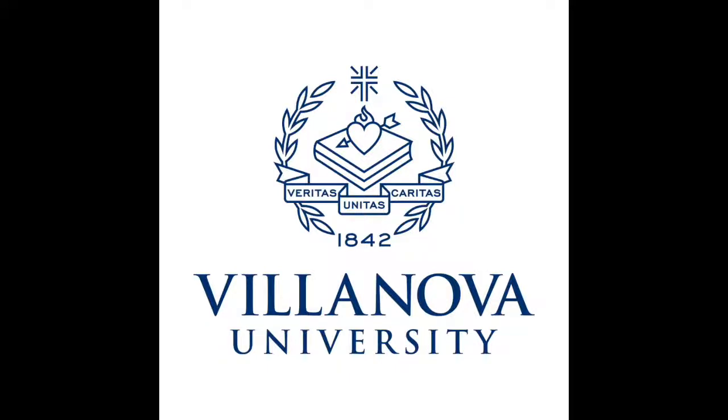After breaking ground as one of the first college courses dedicated to studying how to grow food on Mars, the astrobiology class at Villanova University is gearing up for another semester's harvest. WHYY's Kyrie Greenberg reports on what does and does not grow in Martian soil.